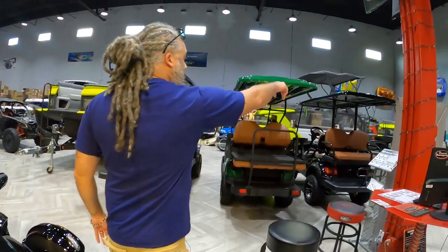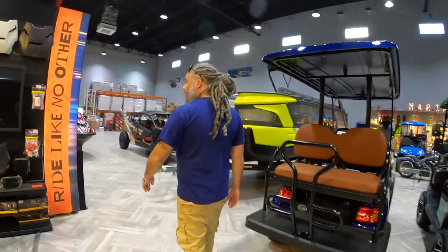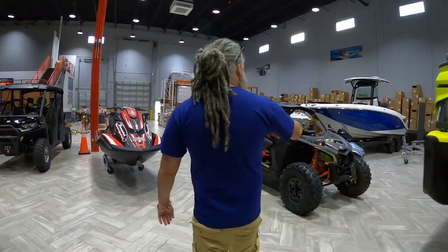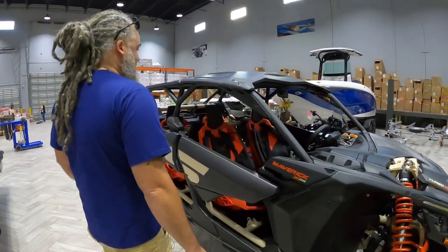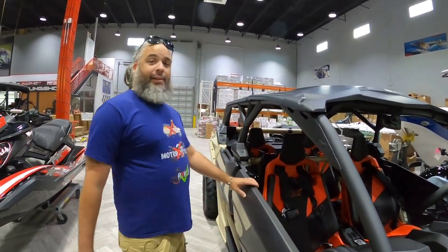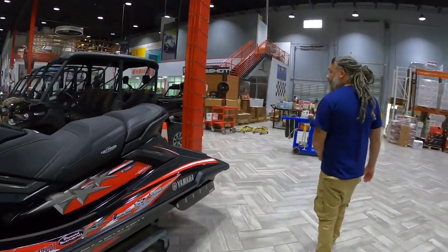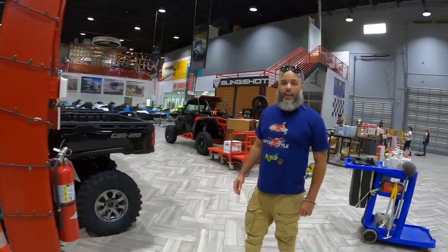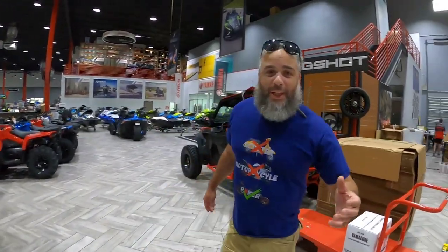The golf carts — folks. We got some side-by-sides. One day I'll be able to get one of these bad boys. I want one of these. Jet skis. All the work vehicles — gotta keep up with them. So I'm gonna go check out some slingshots. Come on.